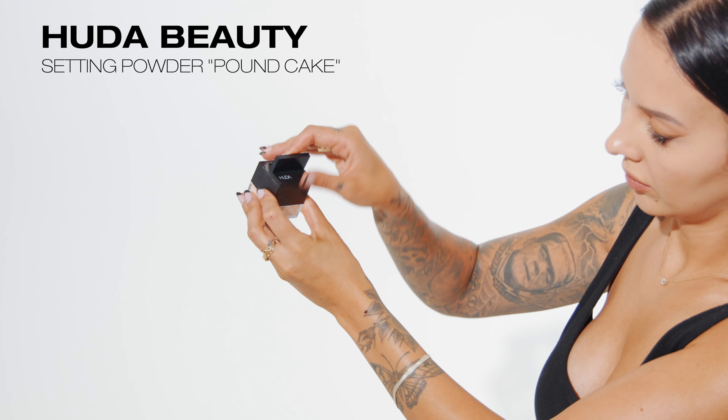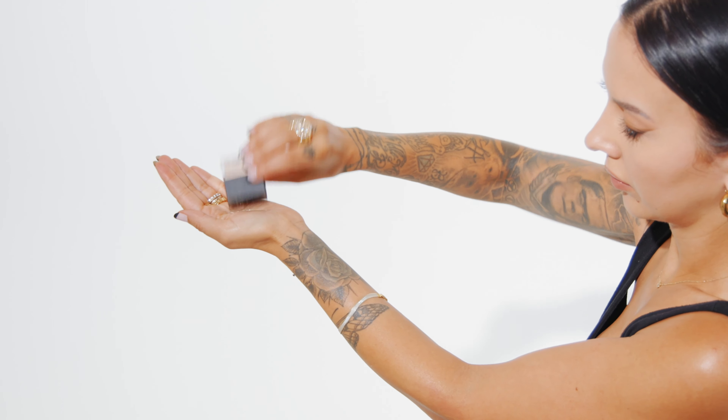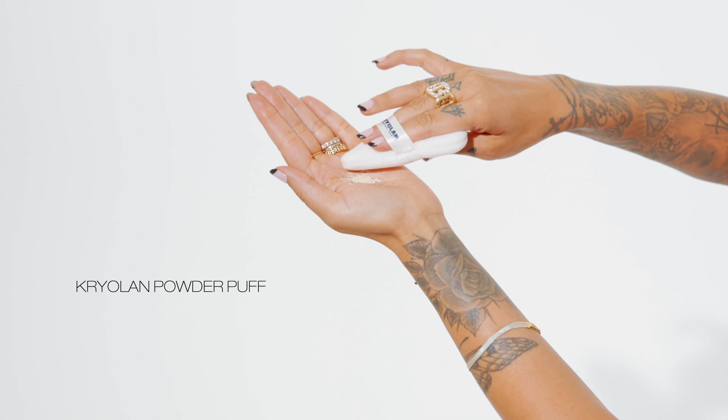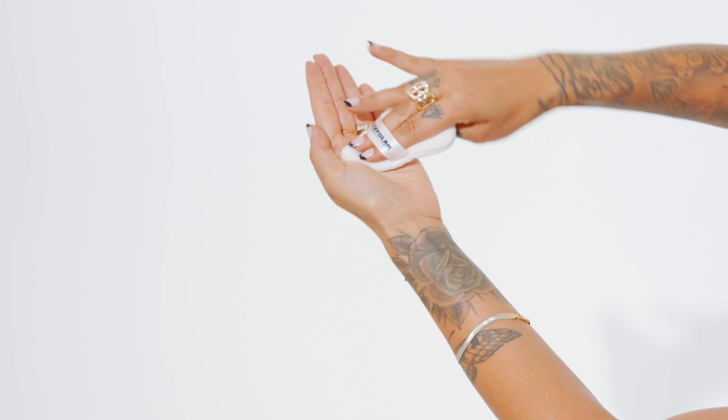Taking a damp mini beauty blender, I'm just tapping on that concealer to make sure there's no excess product. To set my under eye concealer, I'm taking a small amount of loose setting powder and pouring it directly into the palm of my hand. This will help me warm up the product and really allow me to work that powder into my powder puff. This step is crucial if you really want a flawless under eye — it will ensure that I have no creasing throughout the day and get a really flawless, smooth finish. And you can see the difference right here.